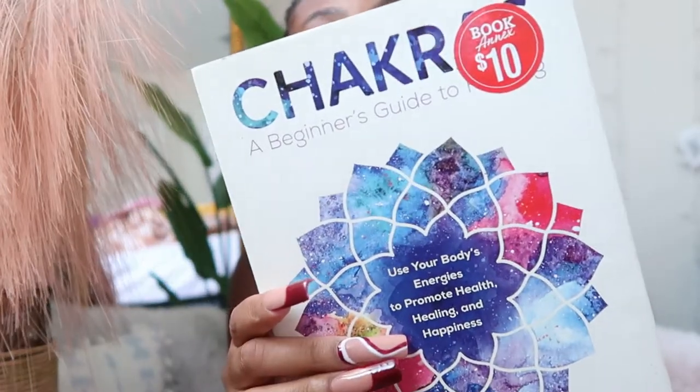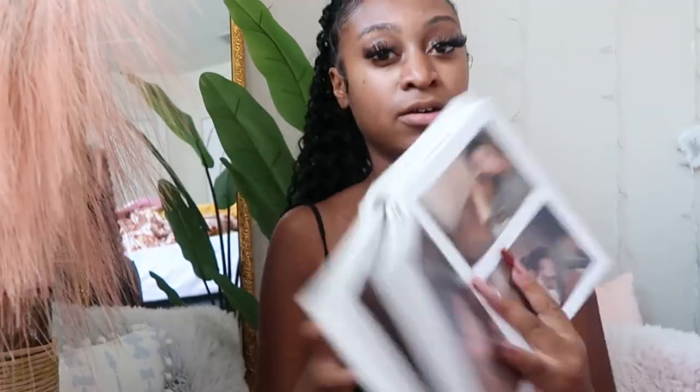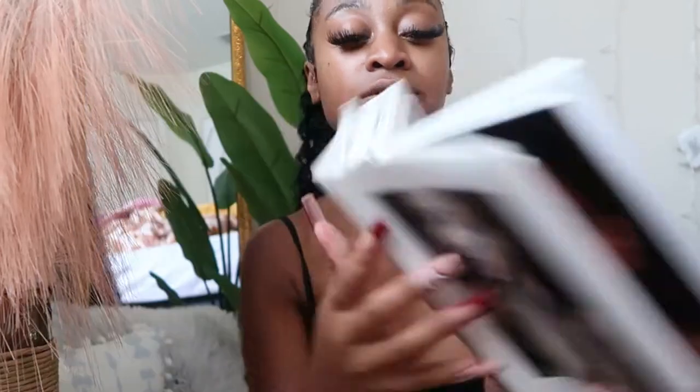First, I'm going to start off with books. You can add any coffee table books or just any book. This one I have is called 'A Chakra Beginner's Guide' — it's about chakras and it's a really great book. I also have this Kim Kardashian coffee table book — it's an older book with photo albums and stuff like that, but it's a great coffee table book.